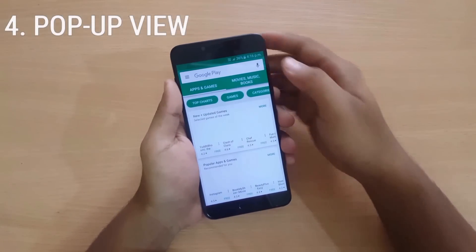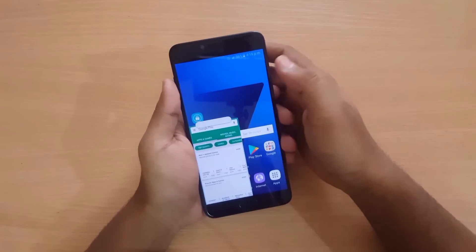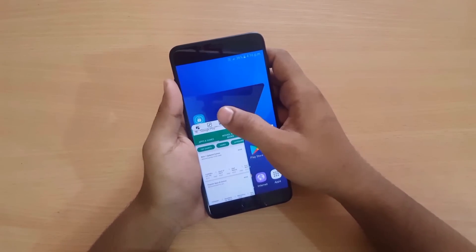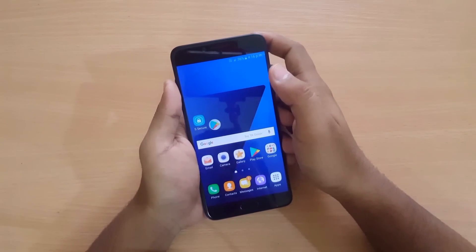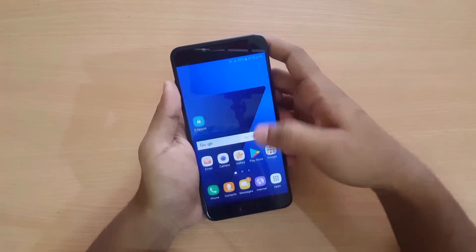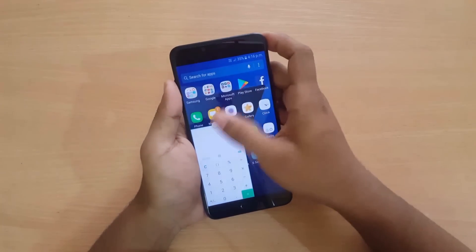Next we have the Pop-up View. You just need to swipe down from here and you can pop up the app you are using. It supports only a few apps, among which Google Play is one of them. You can also minimize it, and you can do it for the calculator too.